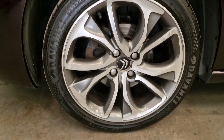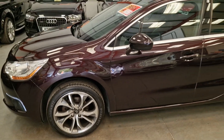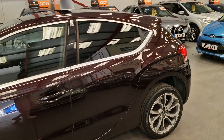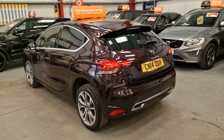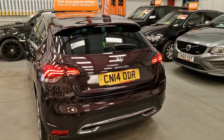Diamond cut alloy wheels with the grey inserts — a really nice set of wheels. Amazing on fuel as well; we use this engine in a lot of our own vehicles, easily doing 60 miles per gallon on a run. Parking sensors on the rear too.